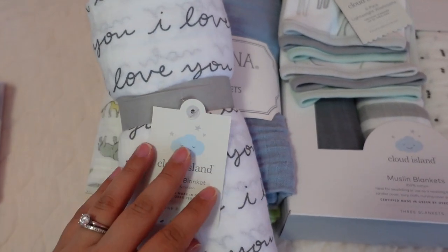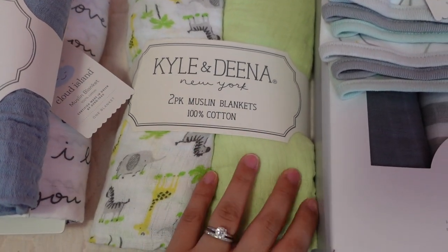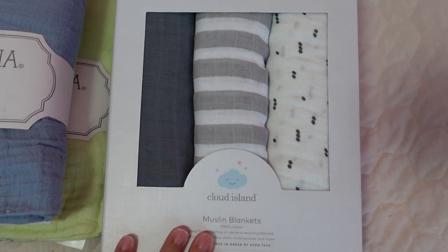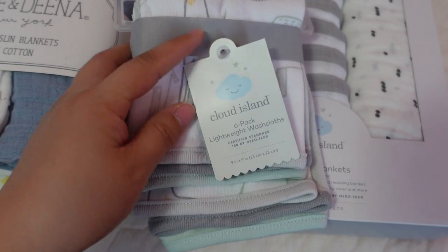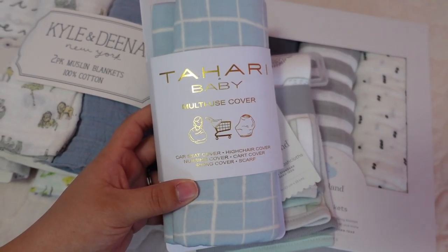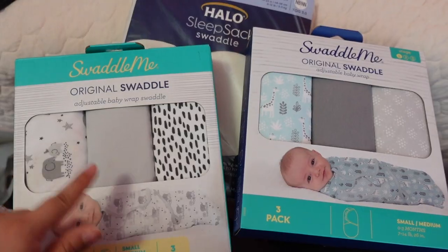Then I have some muslin blankets — this one is from Cloud Island at Target, a two-pack of cute blue ones with animals and a green one I really like for summer. I also picked up some more Cloud Island muslin blankets from Target, and I got a couple of washcloths — really cute minty gray ones. Then I believe my mom got me this multi-use cover which is good for the car seat, high chair, and even nursing.